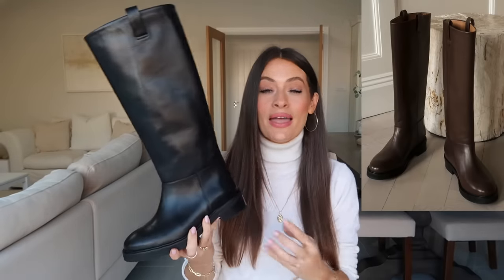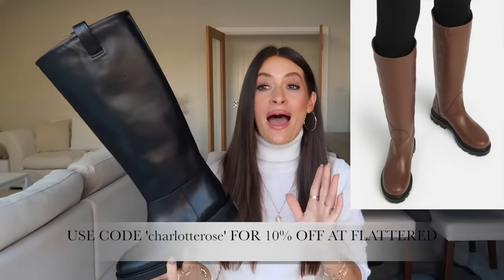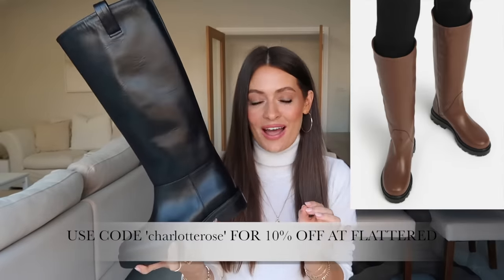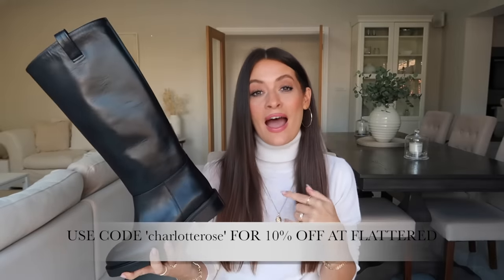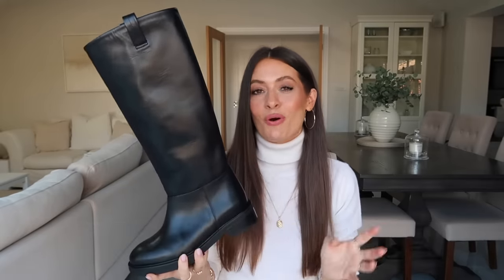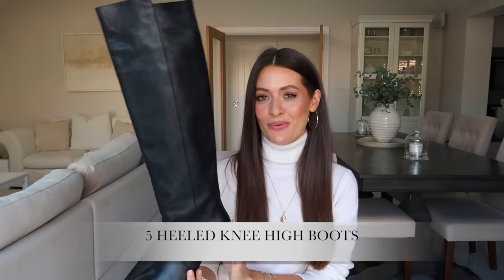This pair from Flattered also comes in a beautiful rich brown option, and the other style they have comes in a lovely cream beige as well — I will link both of those options below. I also want to mention that I do have a 10% discount code for Flattered which I'll pop on screen and in the description box below.